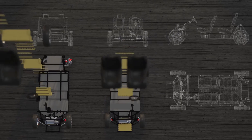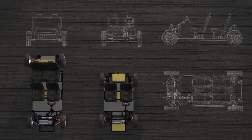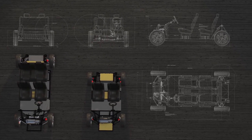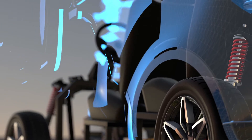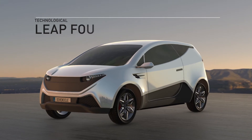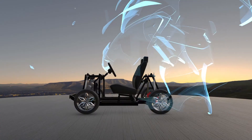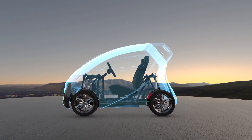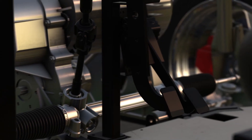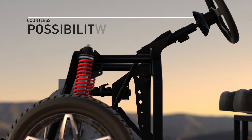Because this platform is open-source, the designs are already available for free for anyone to download and design from. This means that entrepreneurs can create their own vehicle designs using this platform as a starting point, effectively taking a technological leap forward, saving millions of dollars and years of research and development. A single open-source platform means countless vehicle possibilities.